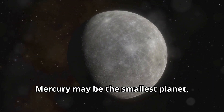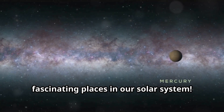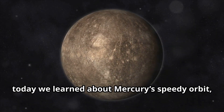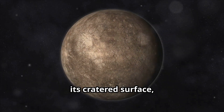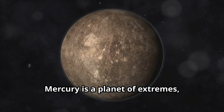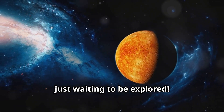Mercury may be the smallest planet, but it's full of incredible features and mysteries that make it one of the most fascinating places in our solar system. Today we learned about Mercury's speedy orbit, its extreme temperatures, its cratered surface, and the mystery of its magnetic field. Mercury is a planet of extremes, and it's always racing around the Sun, just waiting to be explored.